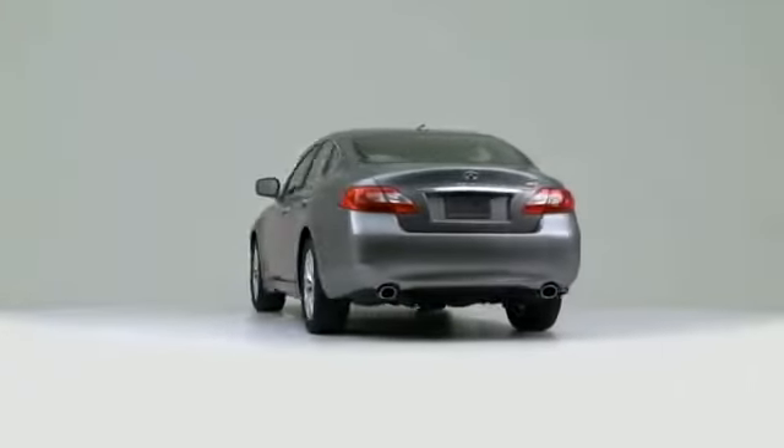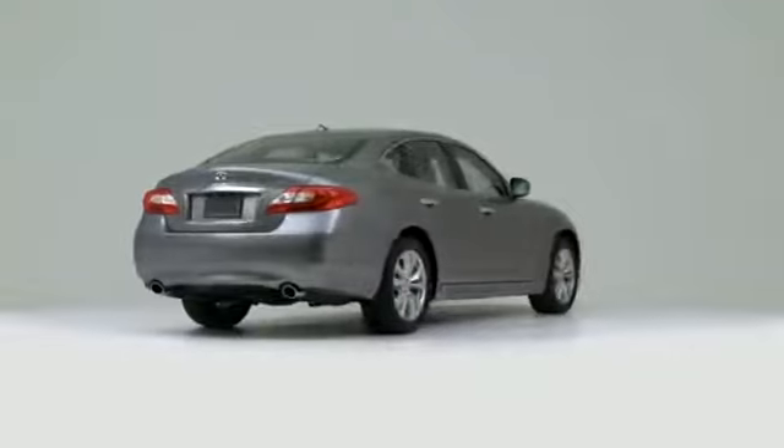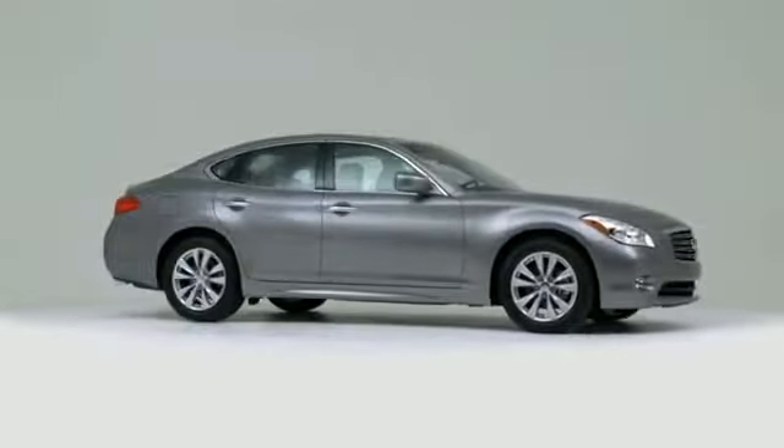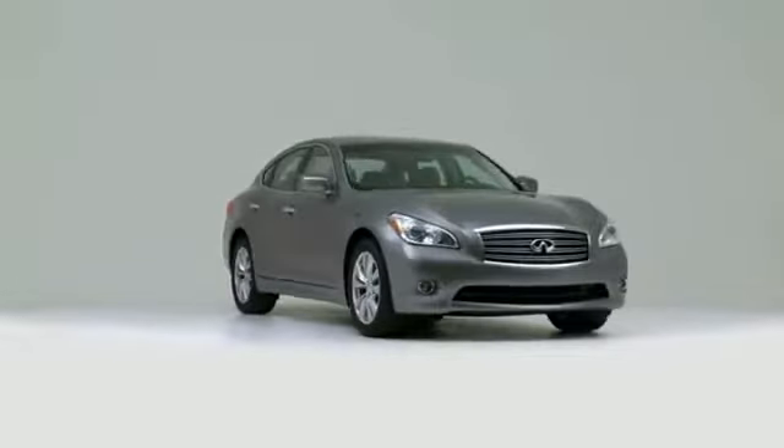The 2011 M — Finesse Meets Fast. Determined to embarrass the competition, this four-door delivers satisfaction on all levels.